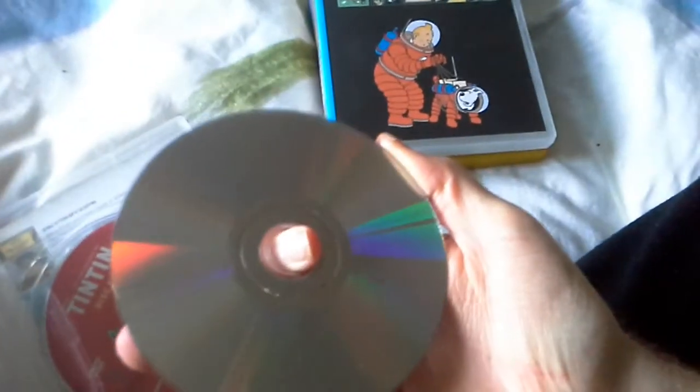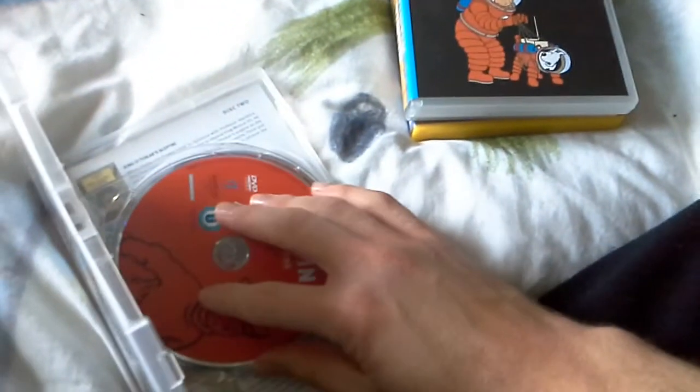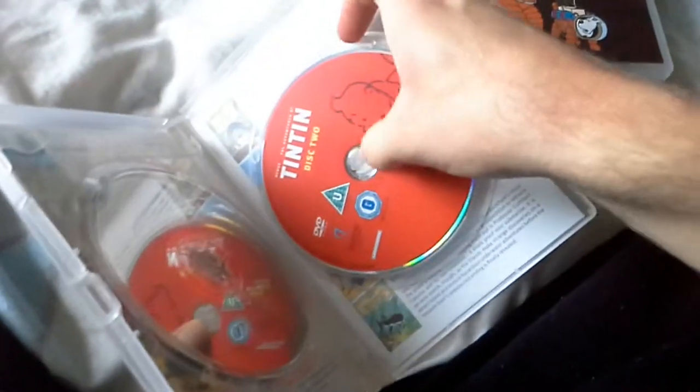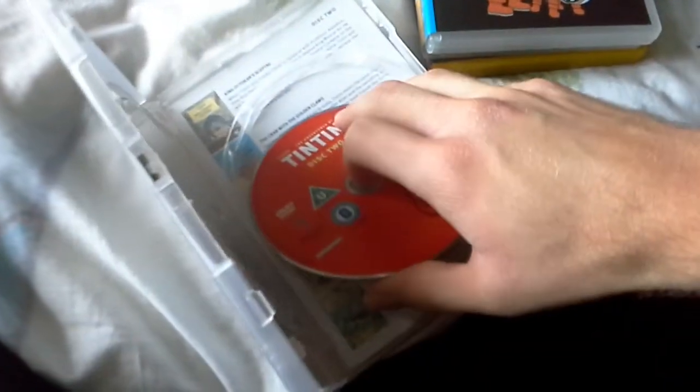I'm just cleaning it — okay, yes, clean. This one is clean as well.